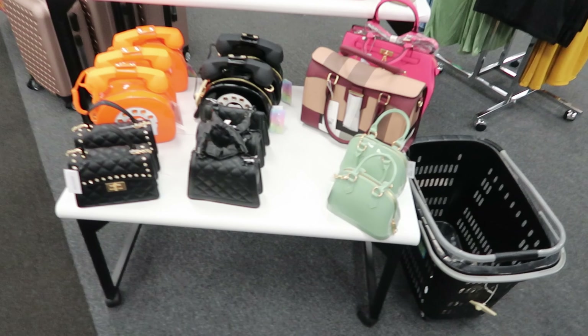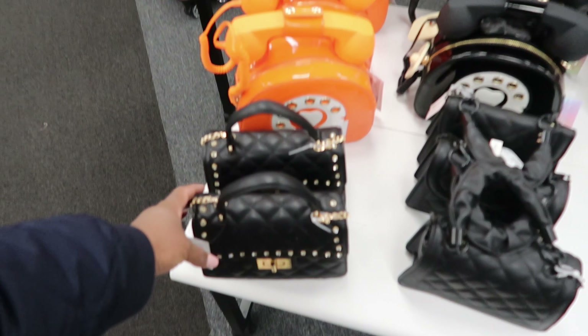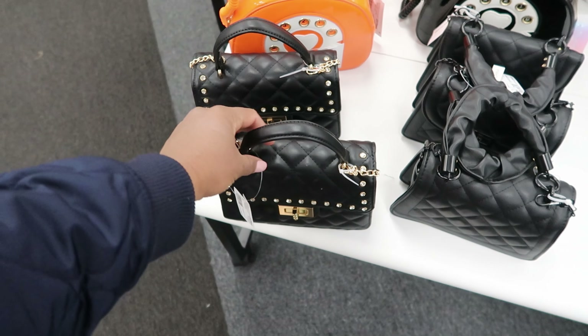Hey guys, so today we are at City Trends and I came across these cute little purses. This purse right here, you can carry it as a crossbody or a handbag and it is $16.99.